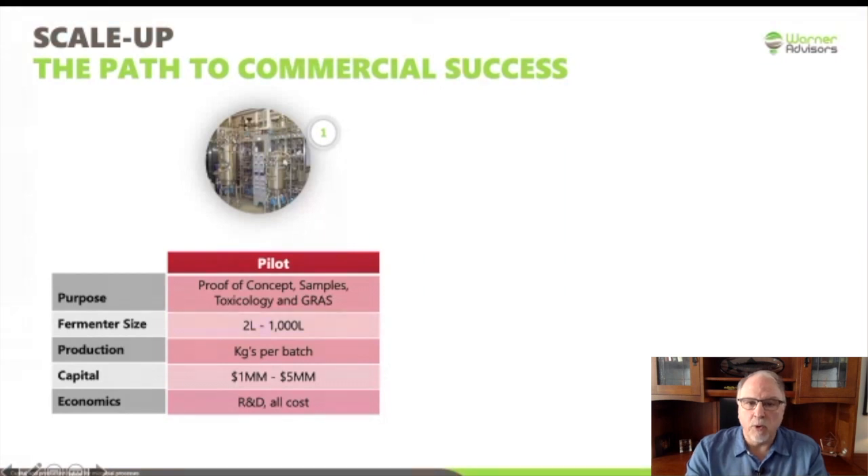One thing that's important here is this is all going to be an R&D cost. I'm going to talk about when you can start generating revenue, but it's definitely not at this stage.